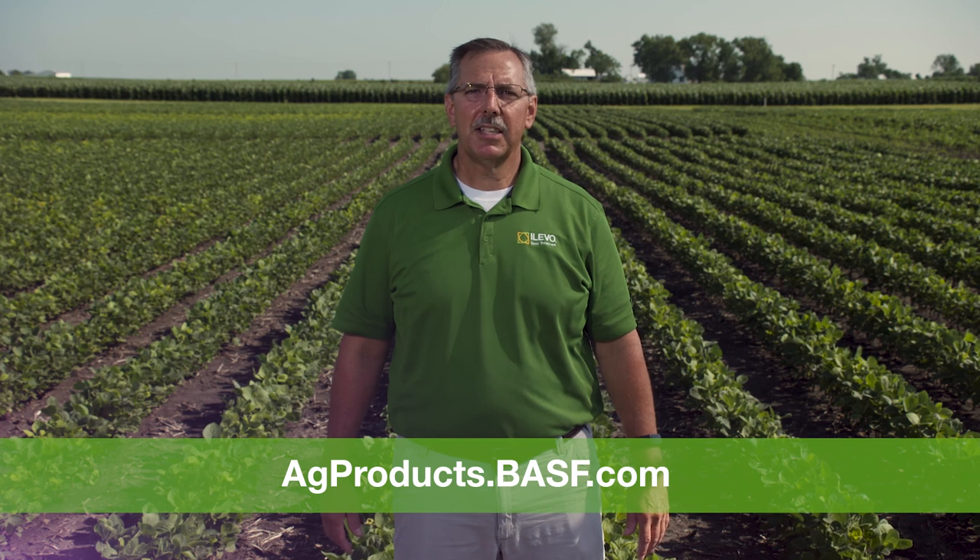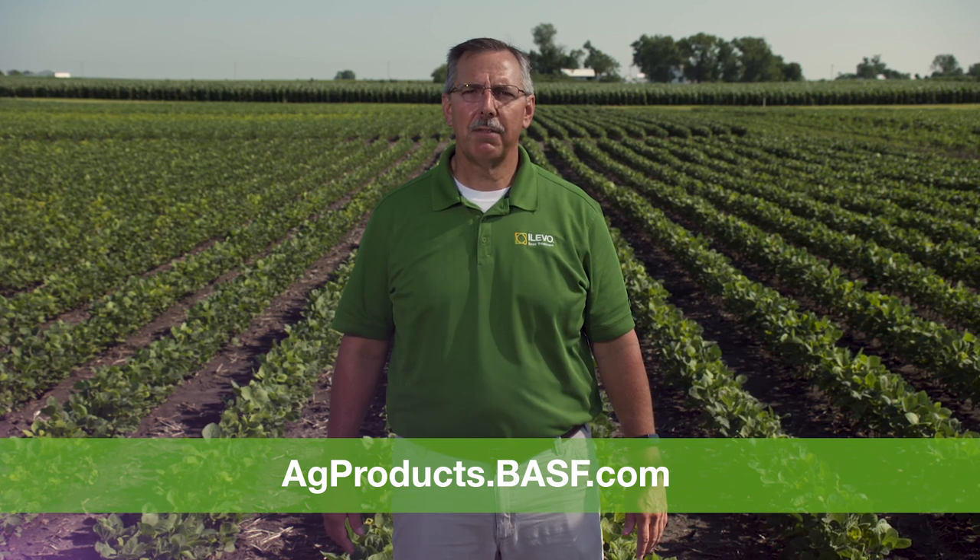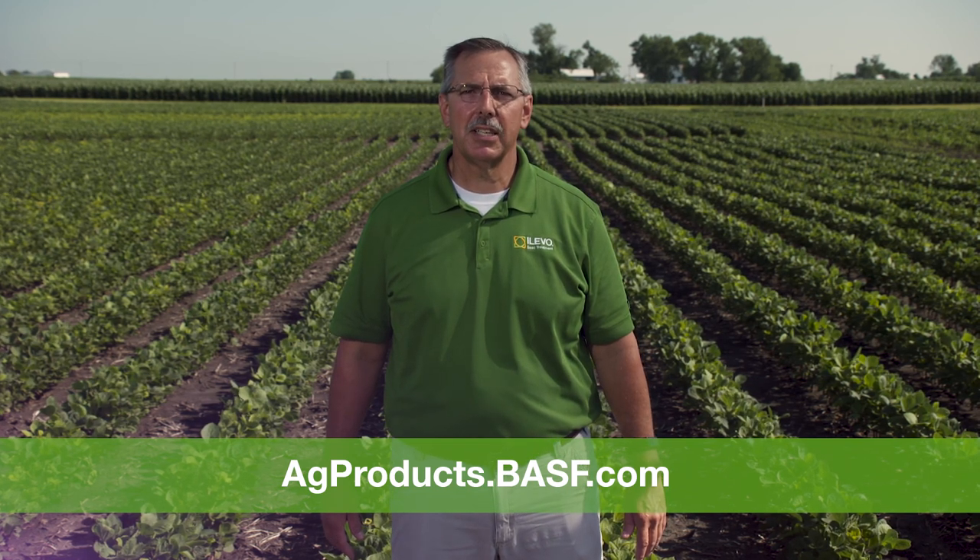You can learn more about BASF seed treatments by going to agproducts.basf.com or by visiting with your local BASF representative.